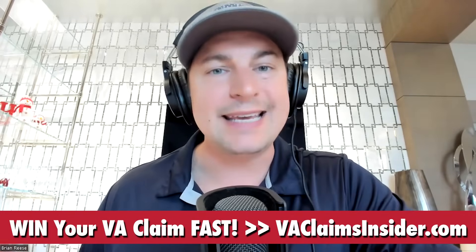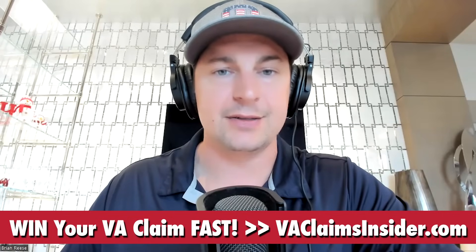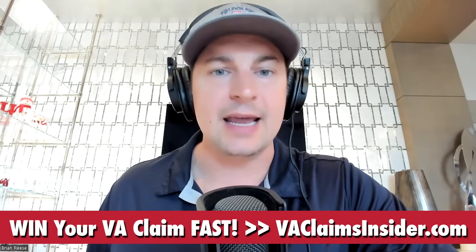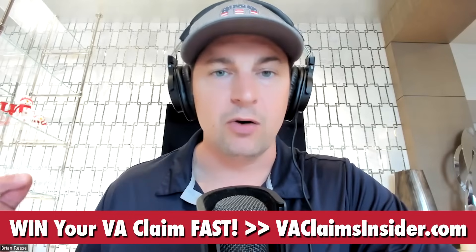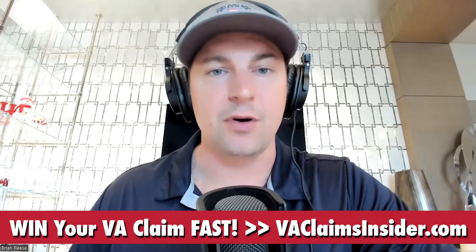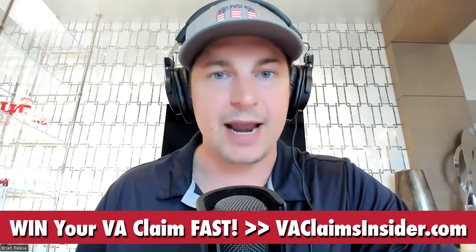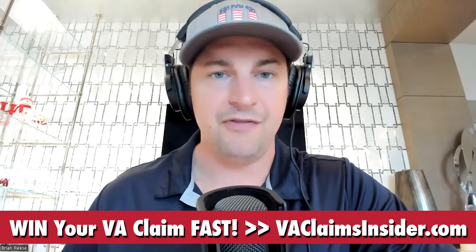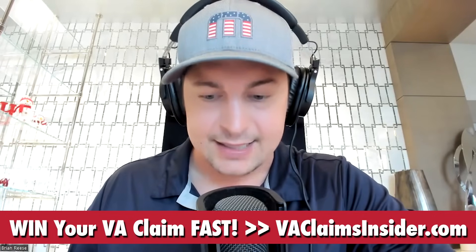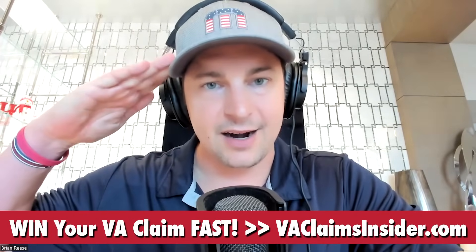If you need help and want to work with the experts to prove service connection on a secondary basis, we can help you. Go to VAClaimsInsider.com — our terms are simple: if we don't win, you don't pay. It's a contingency-based model with no fee up front. Our fee is six times the monthly increase in the difference between your current VA rating and the rating you end with, if and only if your VA disability claim is approved. I can't wait to serve you, fellow vets. God bless you, take care.